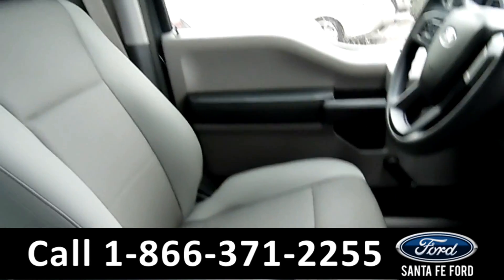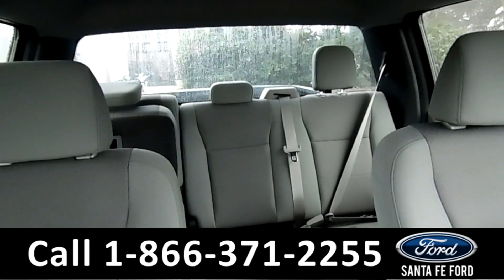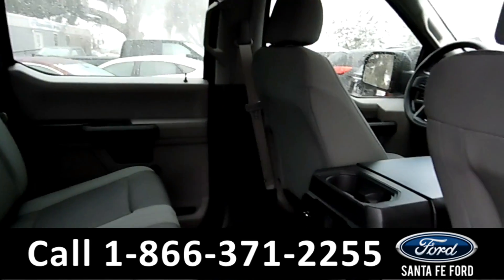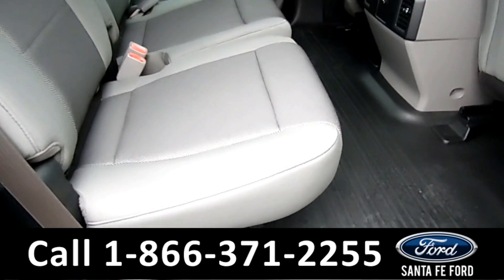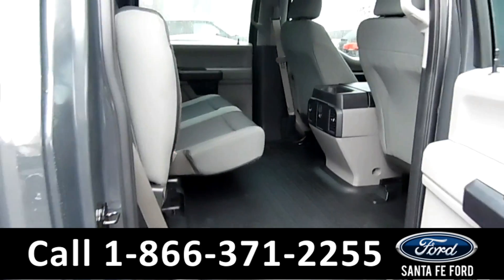This vehicle also has a backup sensor. And let's take a look at the back. This back row is very open, but when needed, these seats do easily fold up to provide you with even more space.